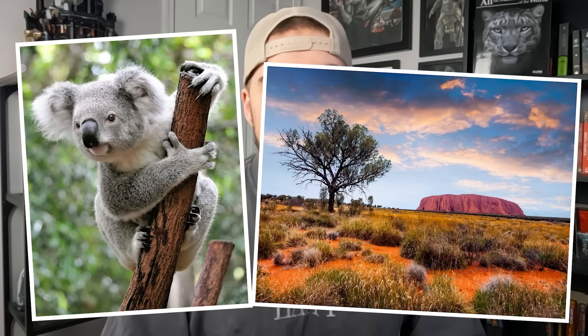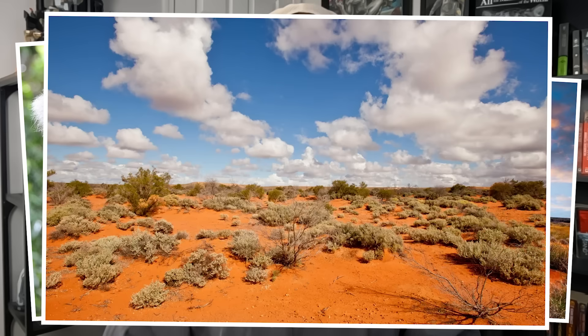Whenever thinking of Australia, I often picture koalas, red desert, and just something dry and arid full of kangaroos.